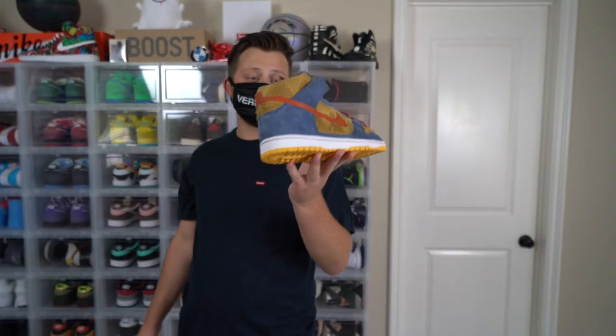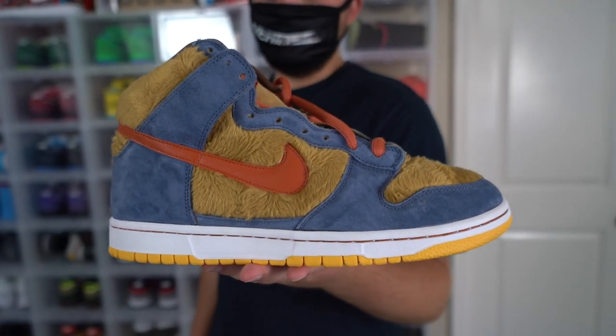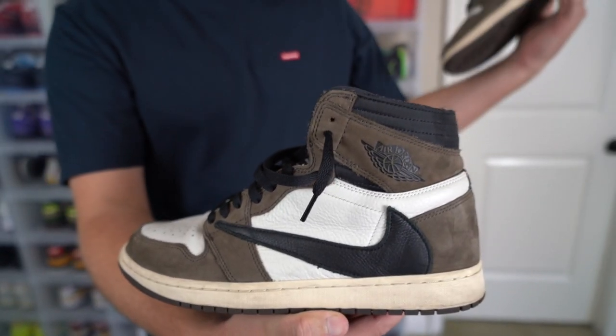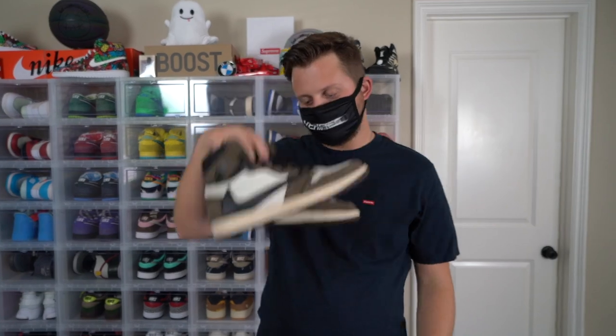The next shoe we have here are the Papa Bear SB Highs. These came in a pack of three: Papa Bear as the highs, Mama Bear as the mids, and Baby Bears as the lows. I like the highs the most. This is my used pair of the Travis Scott Jordan 1 Highs — one of my favorite sneakers that came out last year. I have like five or six pairs of these.